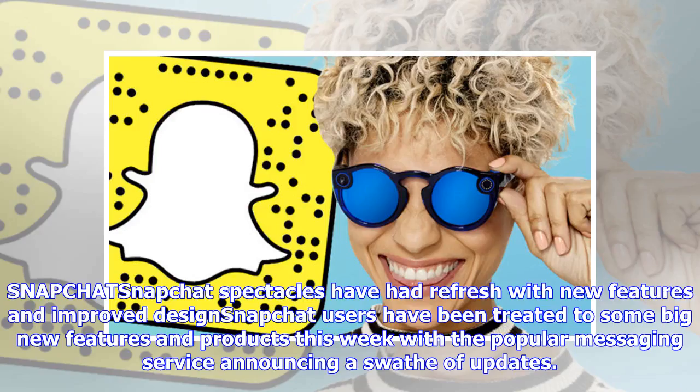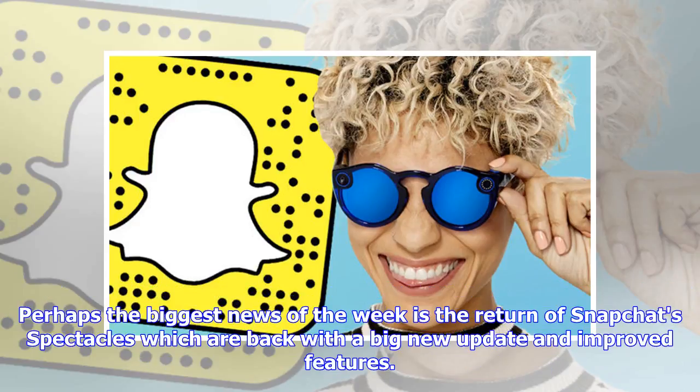Snapchat Spectacles have had a refresh with new features and an improved design. Snapchat users have been treated to some big new features and products this week, with the popular messaging service announcing a swath of updates. Perhaps the biggest news of the week is the return of Snapchat Spectacles, which are back with a big new update and improved features.